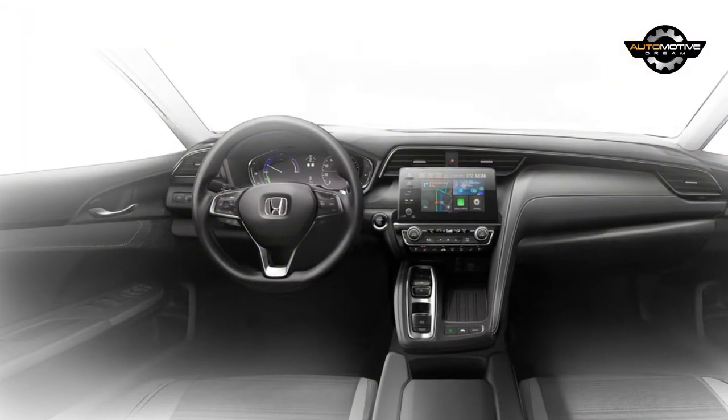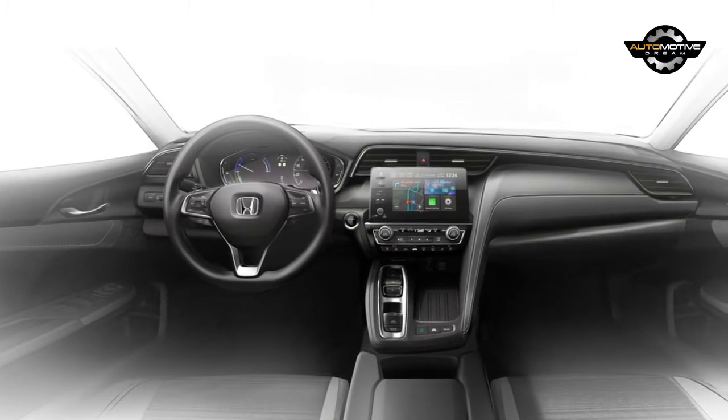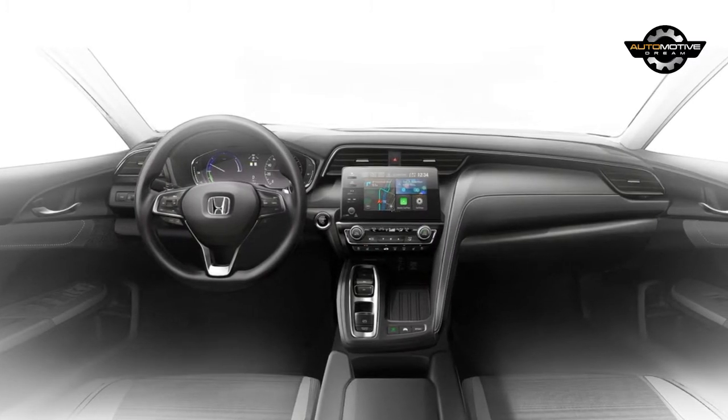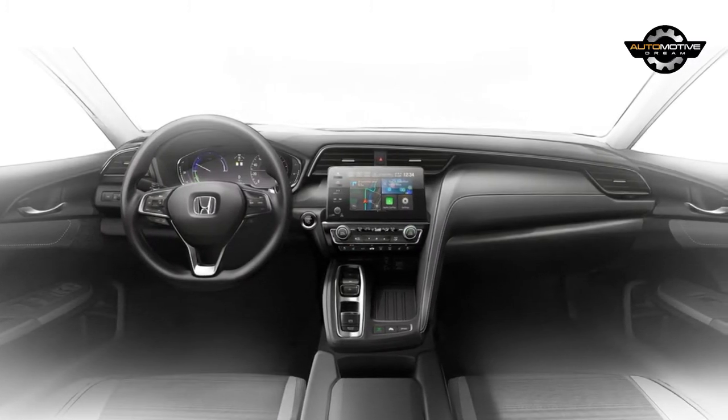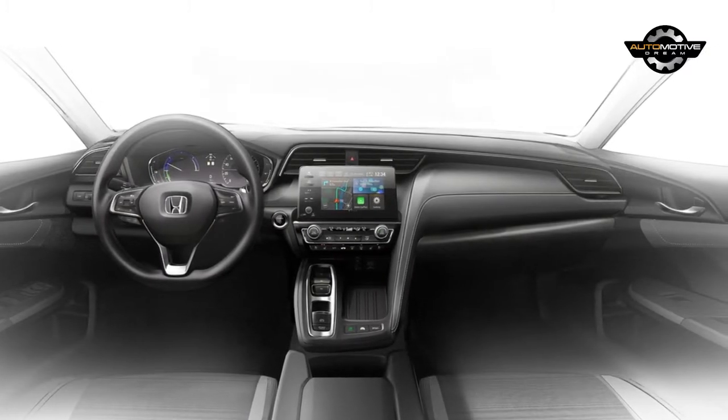The decision could also help to improve the model's visibility, as the previous Civic Hybrid was largely overlooked by consumers. The 2019 Insight will go on sale later this year and feature a unique front fascia which helps to visually distance the model from the Civic.